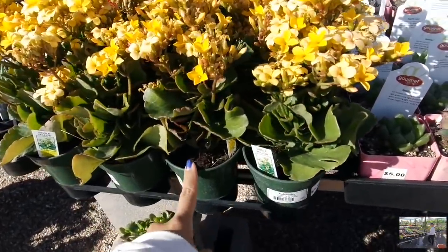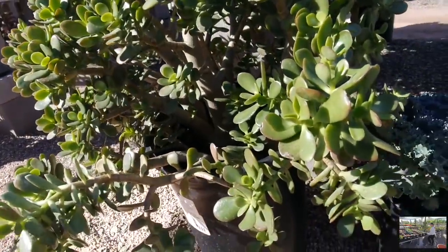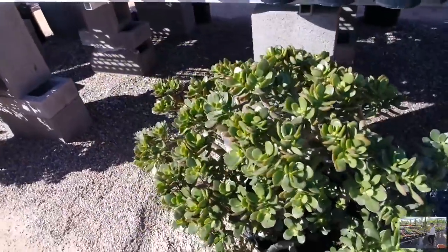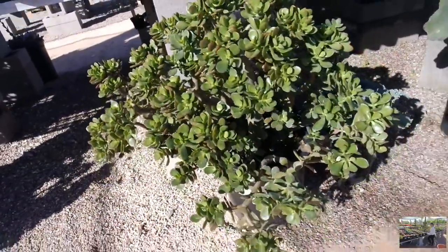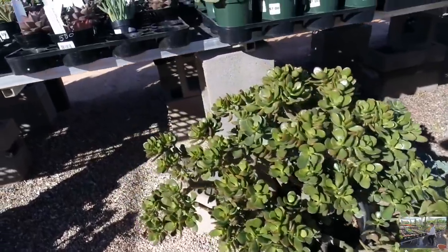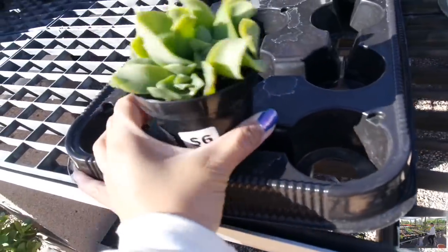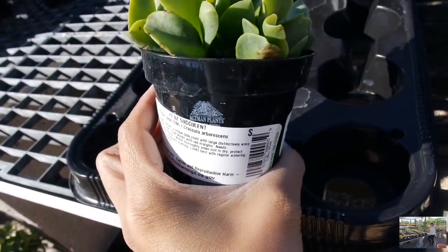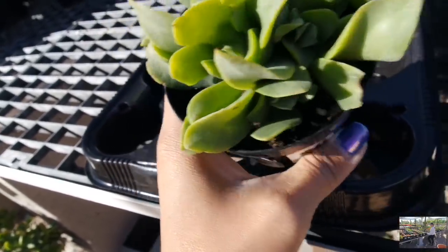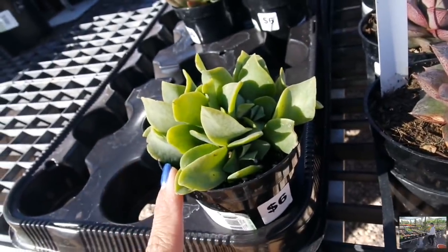$7 for these kalanchos. And then here's a big Crassula ovata for $25 — actually, this is very reasonable for this size. How stunning is that? You could easily propagate it and make more babies. There's another one here — the Ripple Jade. Another Crassula baby for $6. I don't think I have this guy in my collection, but I would like to get him eventually one day.